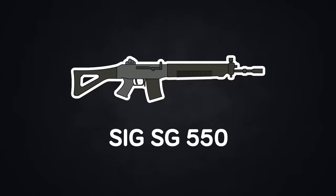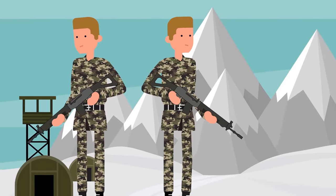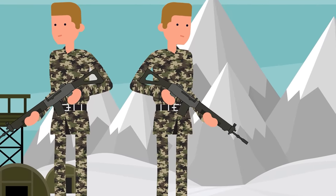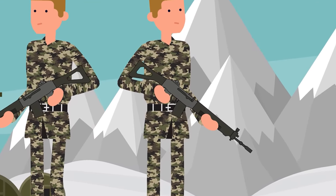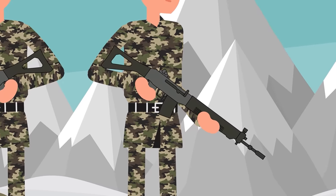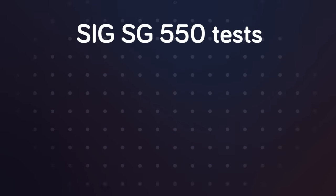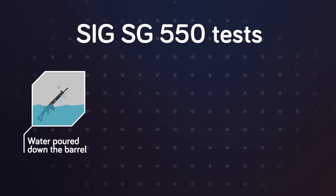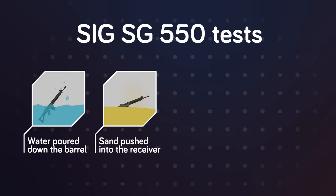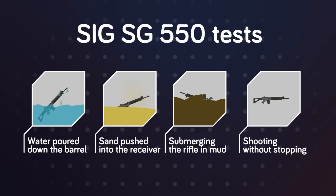The SIG SG-550 was the brainchild of the Swiss Army, who were looking to combine the ruggedness of the AK-47 with the precision accuracy of the American M16. The result was the three-foot-long, nine-pound SIG SG-550. During its trial phase, the rifle went through some of the most punishing tests, including having water poured down the barrel, sand pushed into the receiver, submerging it in mud, and shooting tens of thousands of rounds without stopping. Nothing the Swiss Army could throw at it could seem to make this rifle skip a beat.